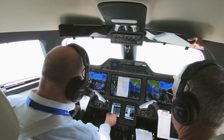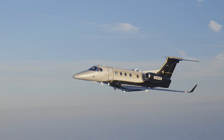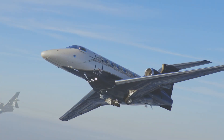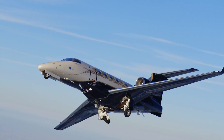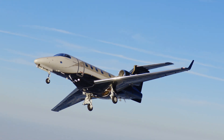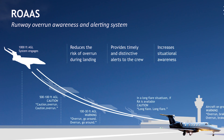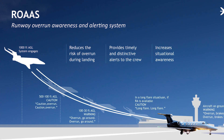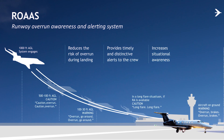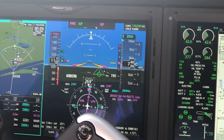To set up for a return to Melbourne, we loaded the approach, which also set up a demonstration of two other new features for the 300E. The G3000 now knows the length of the runway from GPS, the airplane's position is known, and from the AHARS and air data computers its airspeed, angle of attack, and descent rate are known. Put all these variables together and the 300E's Stable Approach and Runway Overrun Awareness and Alerting System — ROAS — has the information it needs.